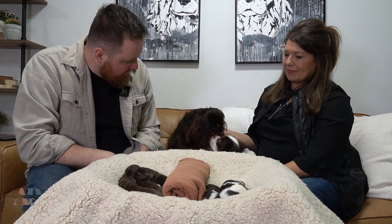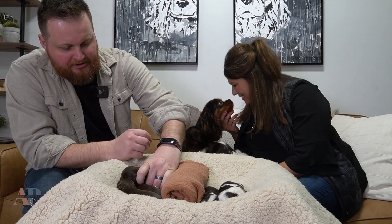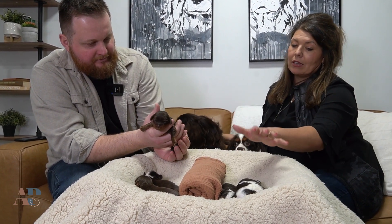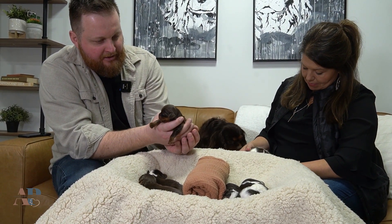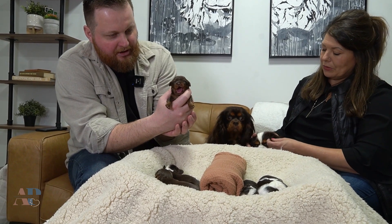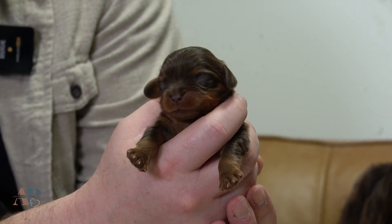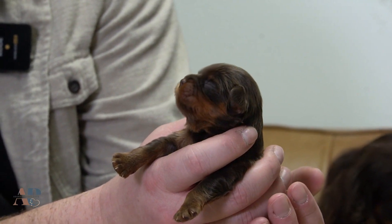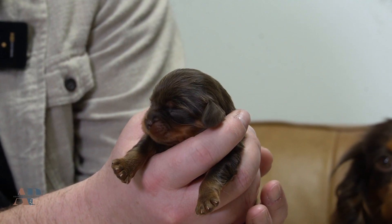We'll start with Chocolaté's litter and introduce these puppies. Her puppies were born on 3-11, and Sherry's were 3-8, so just a couple days between them. Their eyes are not open yet, their ears are not open yet. They've just started the ESI scent introduction and the ENS, so that's been in the process.